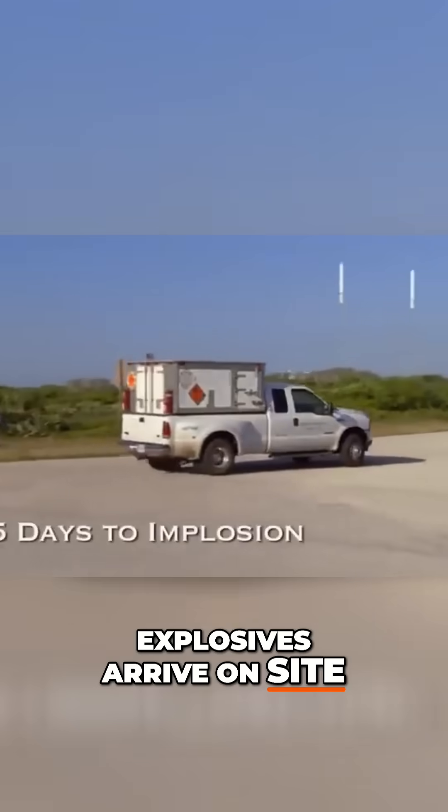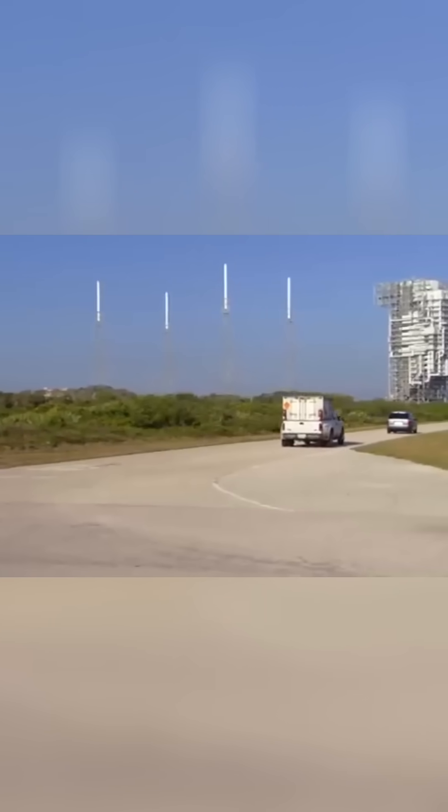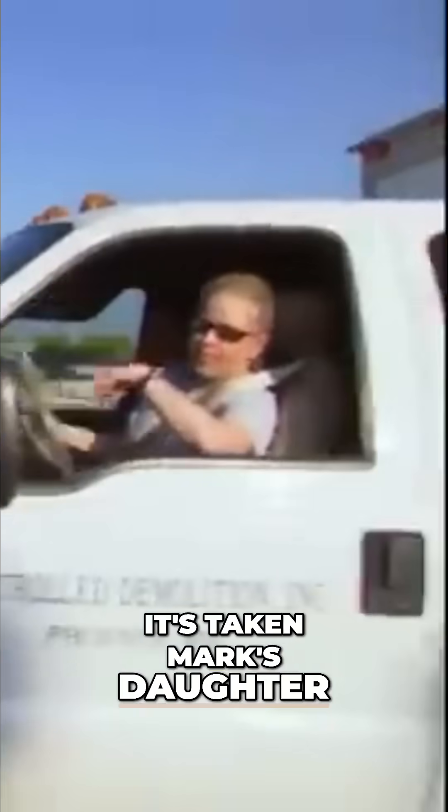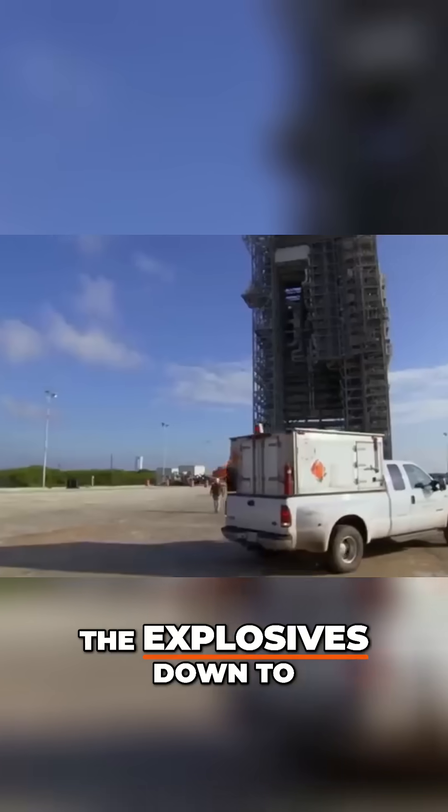Explosives arrive on site, and the plan can now be put into action. It's taken Mark's daughter, Stacy, and a colleague 24 hours to drive the explosives down to the site.